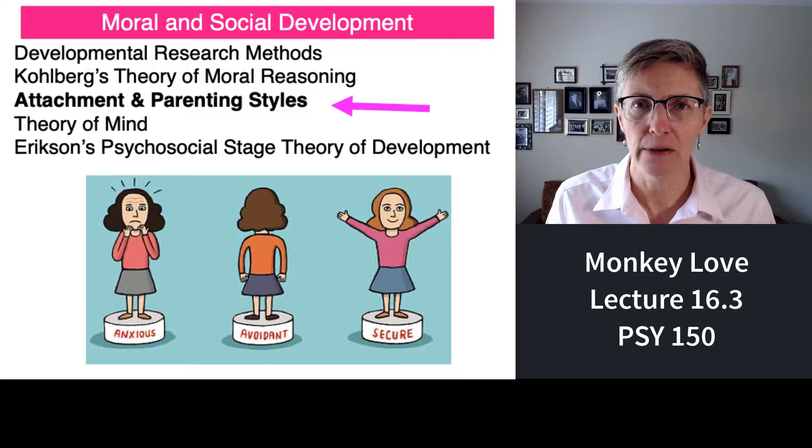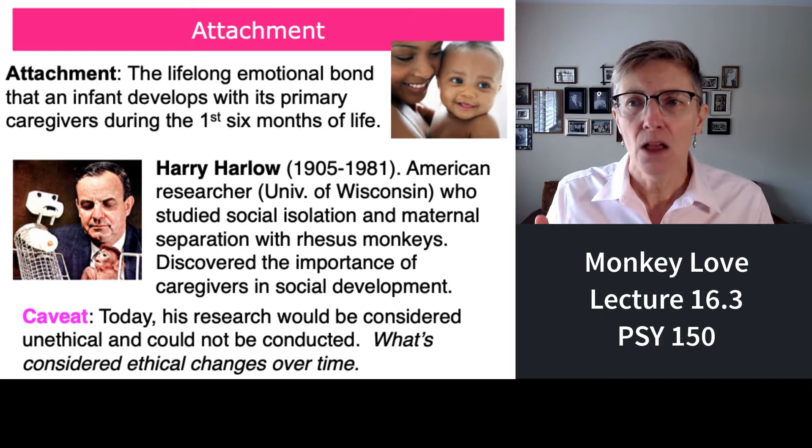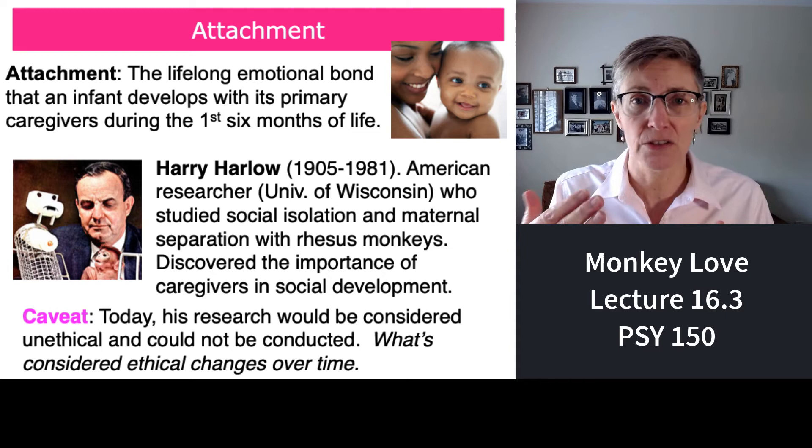In this portion of Lecture 16, I'm going to start to talk about attachment. Before I get to attachment styles, I want to tell you first about some very influential research by an American researcher named Harry Harlow. Let's define our terms. Developmental psychologists use attachment to mean the lifelong emotional bonds that we form when we're infants for our caregivers, typically our parents. And usually that bond is forged most strongly during the first six months of our lives.